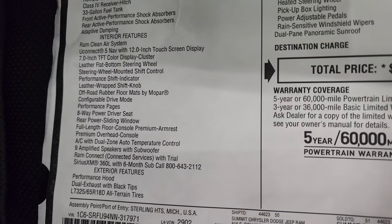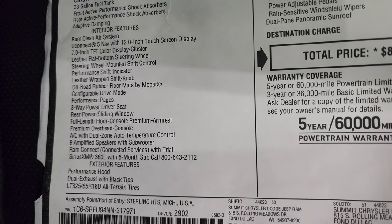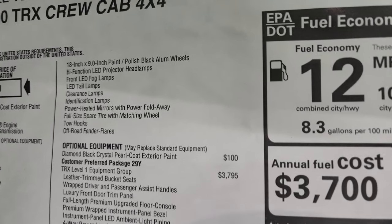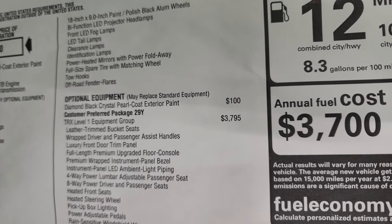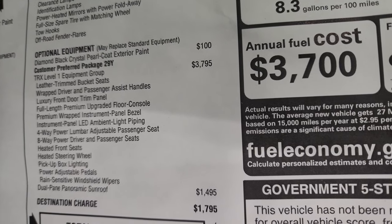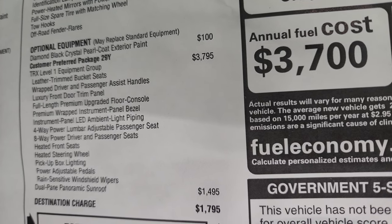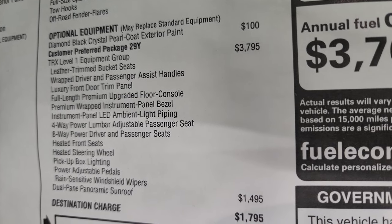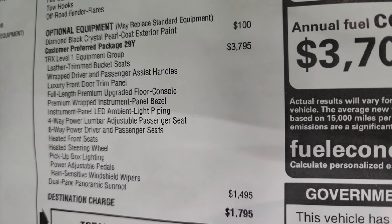It has the Ram clean air system and the Uconnect 5 radio. Standard features also include a performance hood, dual exhaust with black tips, all-terrain tires, bifunctional LED headlamps, and off-road fender flares — my favorite thing about the TRX's exterior. The diamond black crystal pearl paint is $100 optional. The TRX Level 1 equipment group is $3,795, which gives you leather trim bucket seats, wrapped assist handles, and luxury front door trim panel.